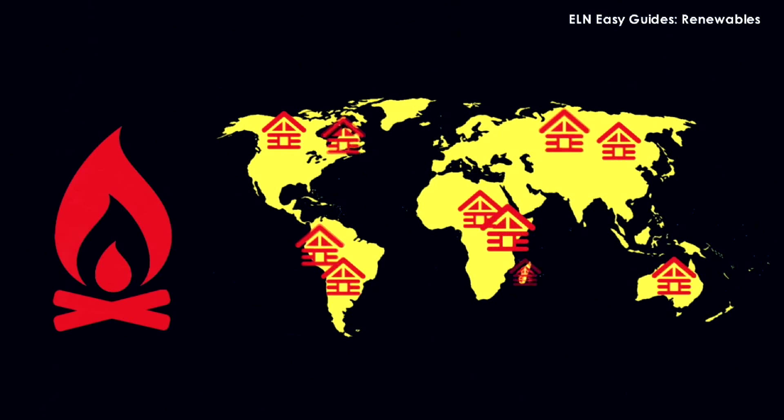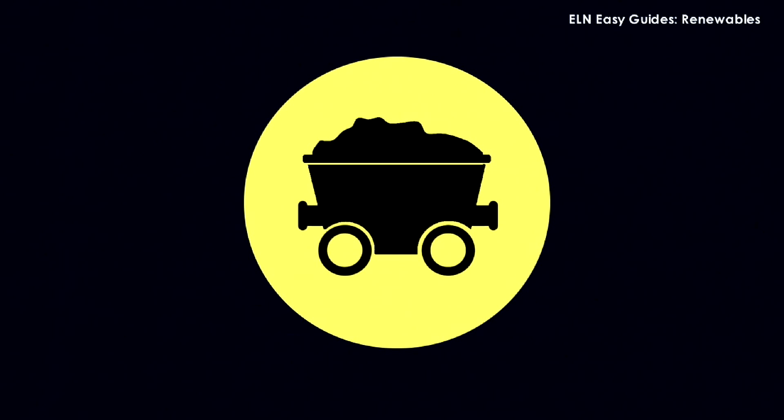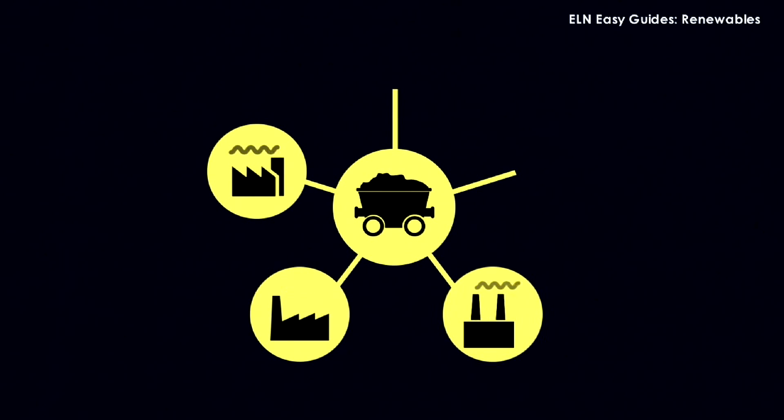But as the population grew, so did demand. By the 1700s coal mining was underway, and this rich source of energy kick-started the Industrial Revolution.